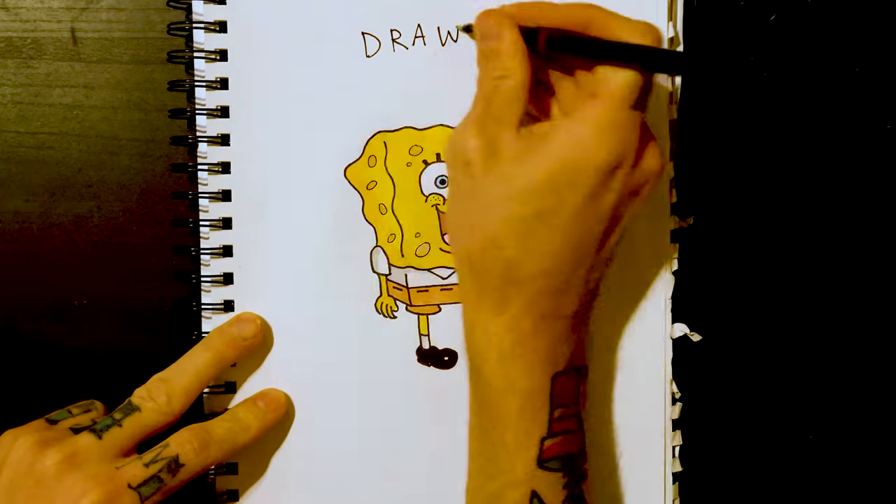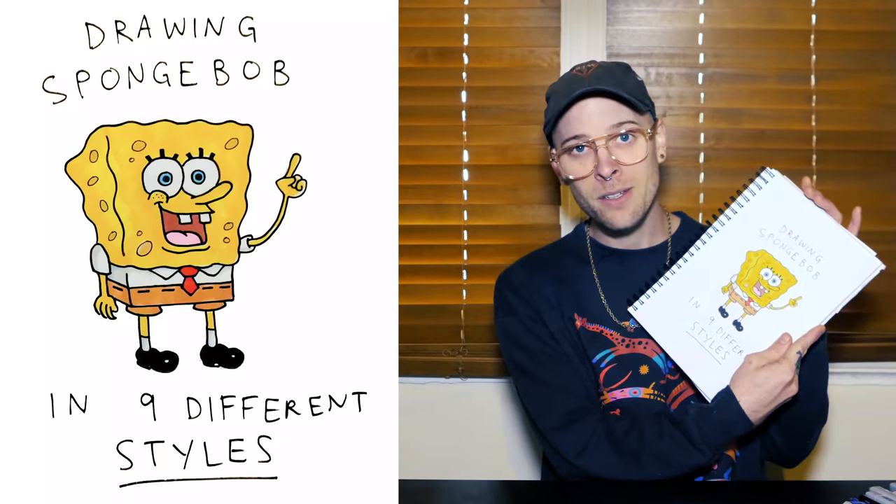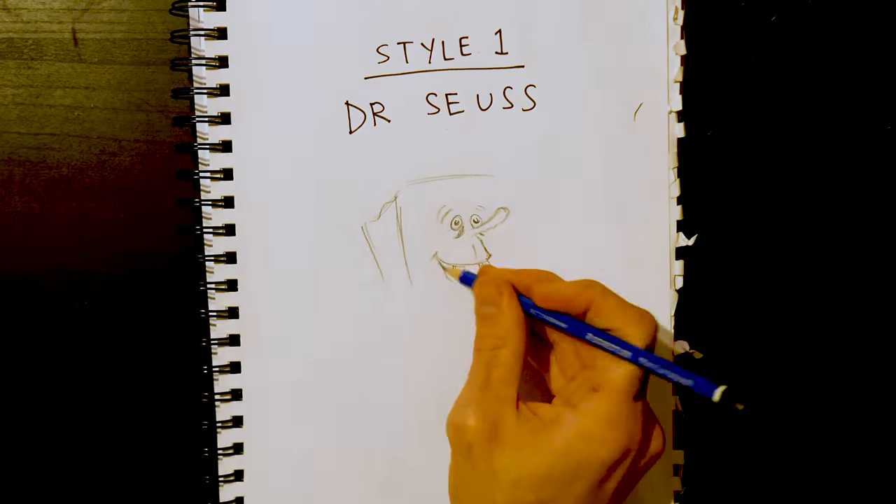Today I'm going to draw Spongebob in nine different styles and there is nothing you can do to stop me. So let's get silly. Style one: Dr. Seuss.